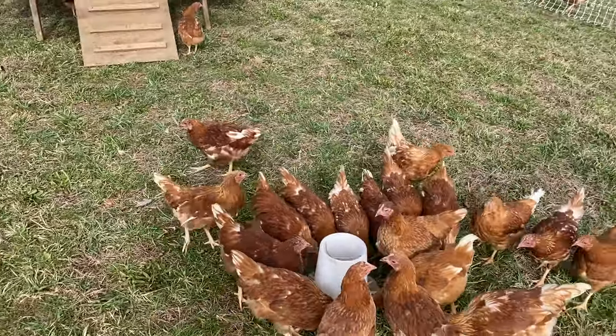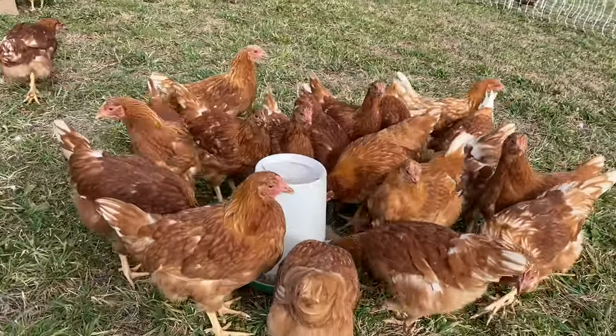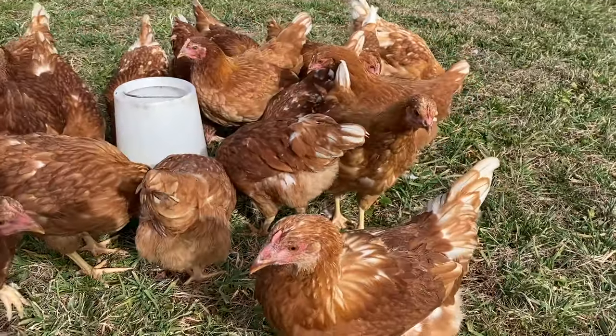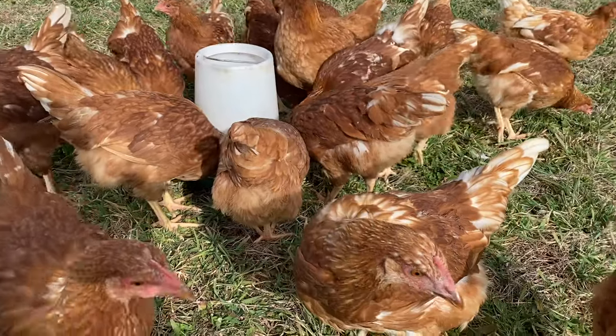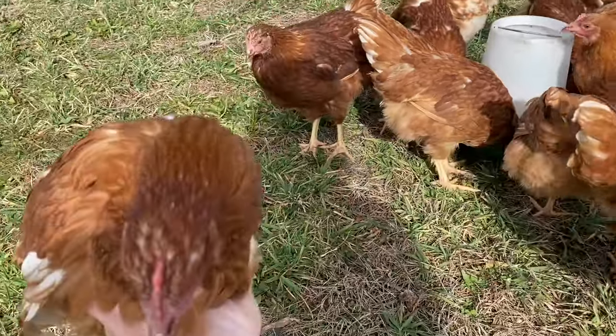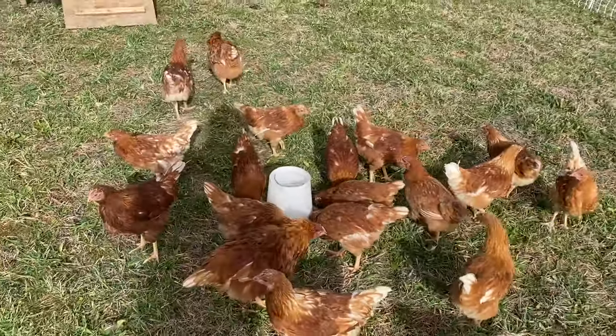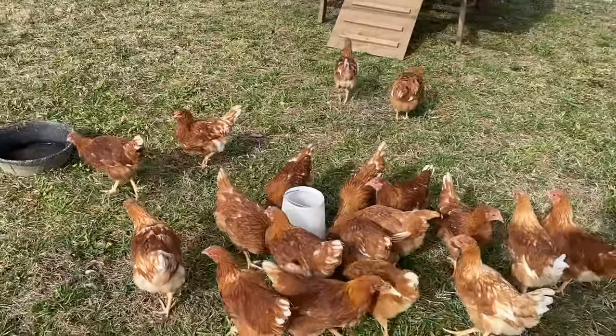They're not very skittish — they'll run right up to you. Sometimes I have a hard time getting in here and feeding them because they're all running at my feet and I don't want to step on them. But these guys are awesome; we really like them. If you're looking for good egg layers this spring, I would suggest these commercial Brown layers.